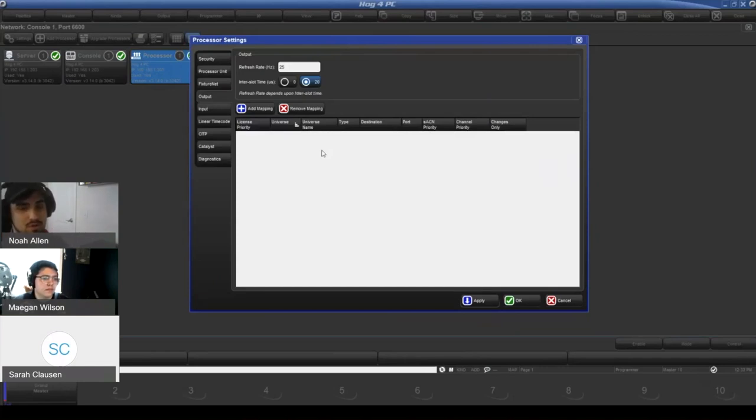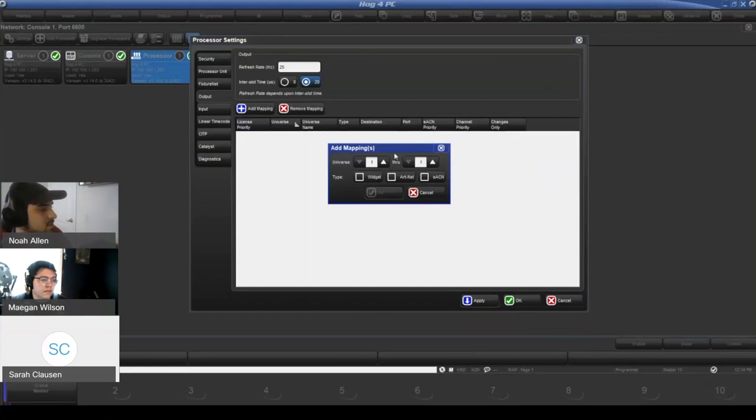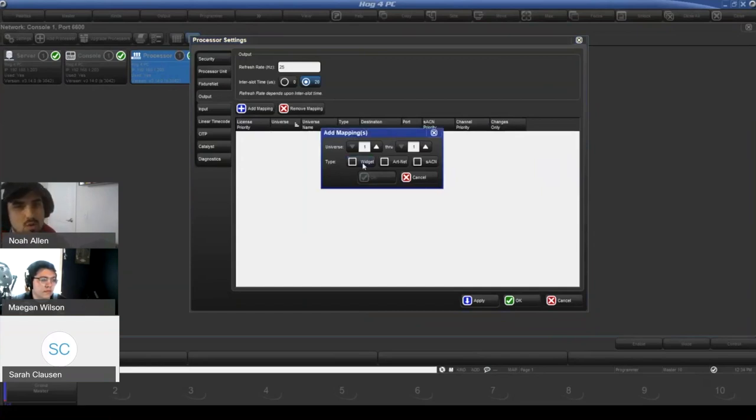Now, if you're on a Roadhog with four physical 5-pin DMX ports, you can map them all to Universe 1 if you want, or split them however you like. Ports are no longer locked per-universe. A 'widget' in this context is a physical widget or a port on a console, whereas ArtNet and streaming ACN go over Ethernet protocol — such as the Response Gateway node mentioned earlier. A gadget also counts as a widget.